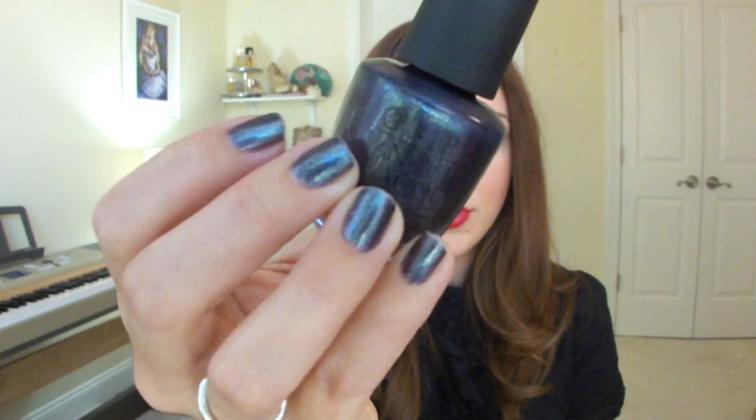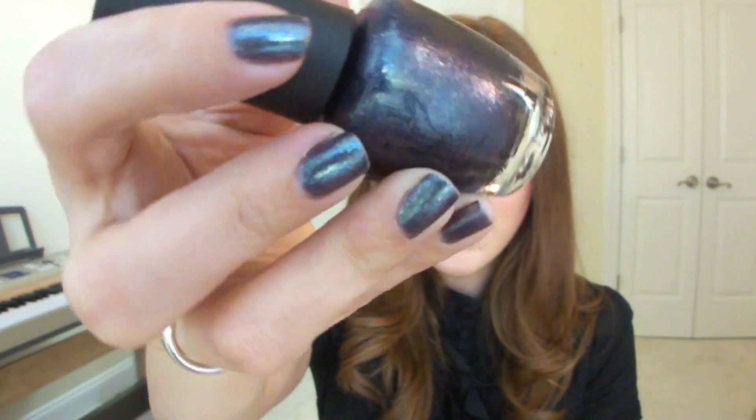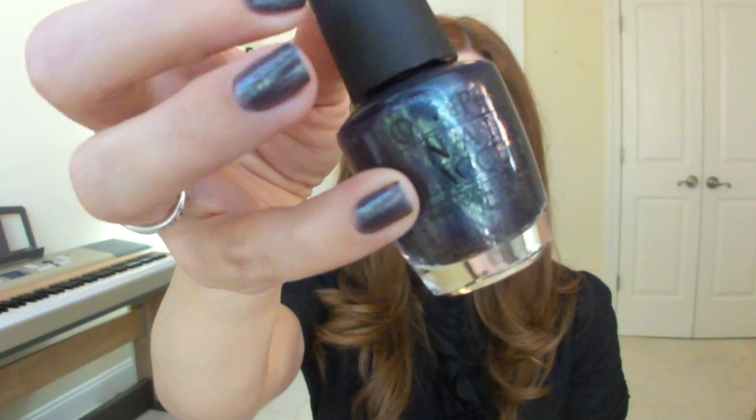The next nail product is OPI's On Her Majesty's Secret Service, which is what I have on right now. It's from the new James Bond collection. It's kind of got a duochrome to it, plus silver glitter, and the duochrome makes it look a little different in different lighting. I love this color — I thought it was very unique. I like shimmery colors like this for winter.